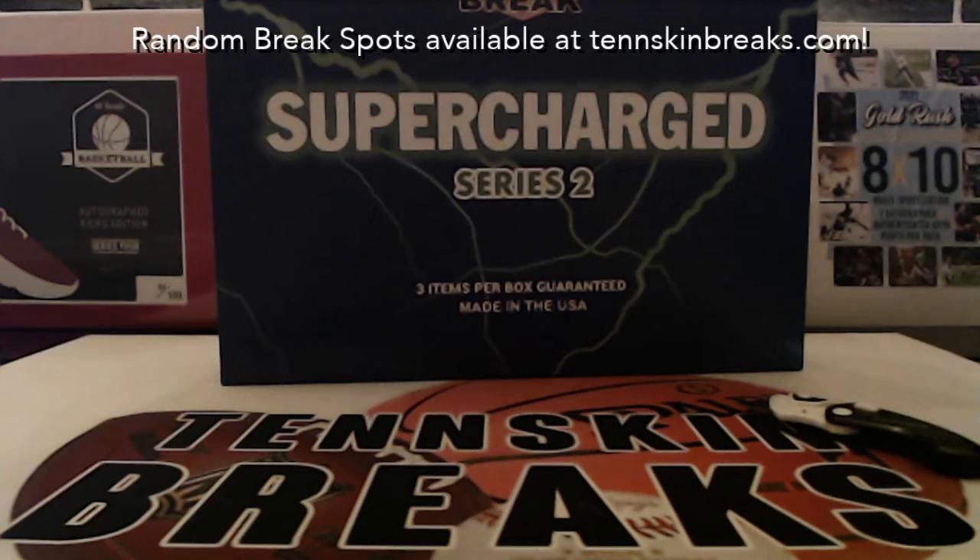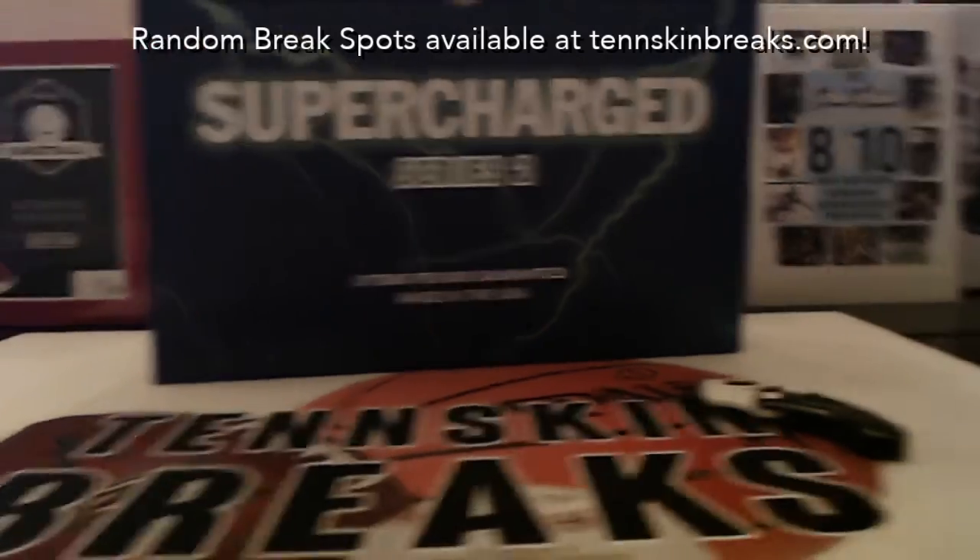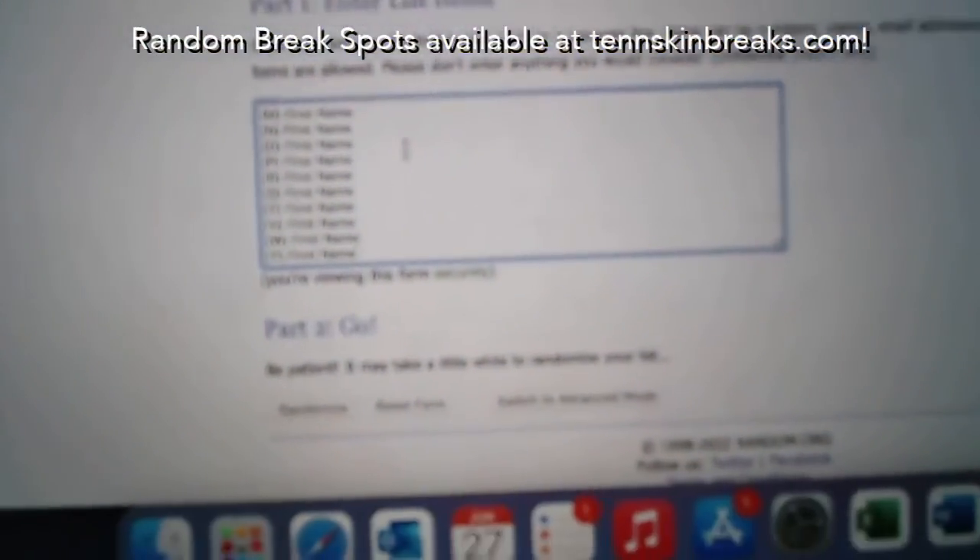We're doing a random letter break based on the first letter of the first name, limited down to 20 letters. Ten spots total — each spot gives you two random letters. If we pull a player whose first name starts with a letter not in our set, everyone in the break gets randomized for it. Jeff has two spots, Greg has one, Brent has one, Rick has three, Danny has one, and Donnie has the last two. Thanks to all you guys for filling this break. Break number two is on the website now — $40 a spot gets you two random letters.